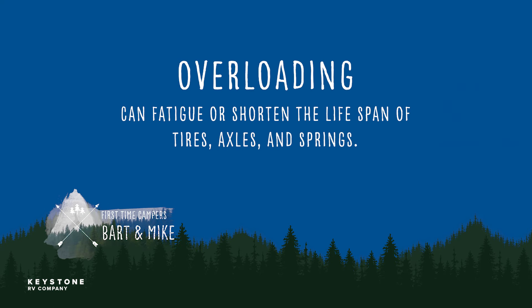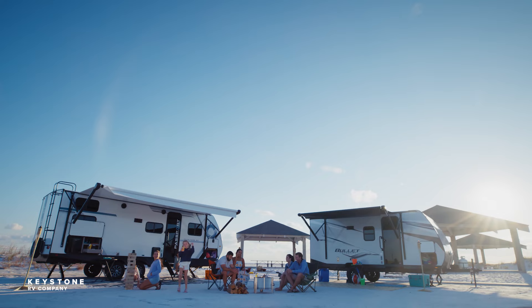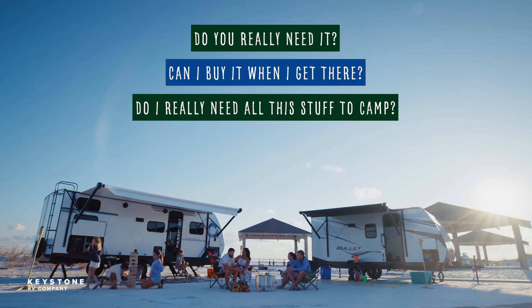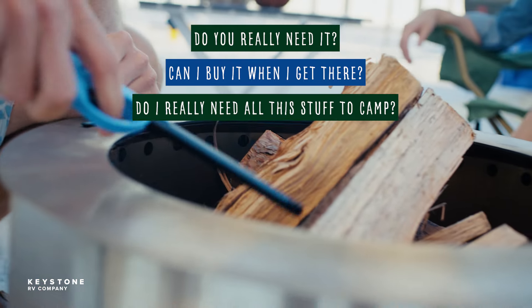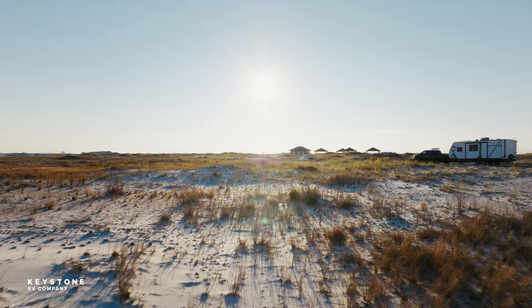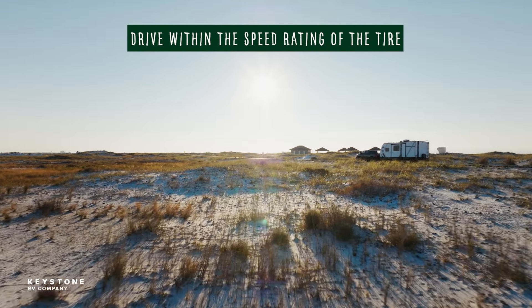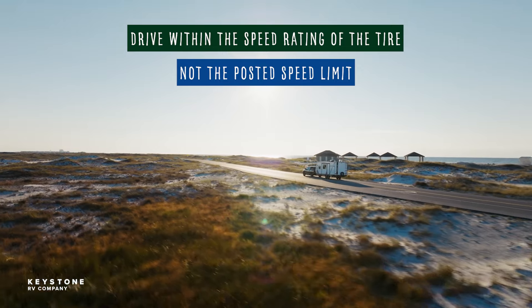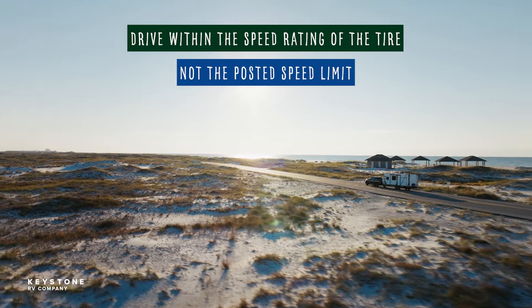That's not all — overloading can fatigue and shorten the lifespan of tires, axles, and your leaf springs, and we do not need that extra expense. Consider what you're taking with you. Do you really need it? Can you buy it when you get there? All this weight has towing costs as well: slower to stop, increased risk of tire blowout, and uses more gas per trip. We always recommend driving within the speed rating of the tire, not the speed limit — the state doesn't know what you're carrying when they post that speed limit sign.